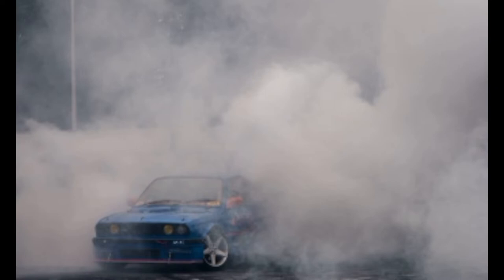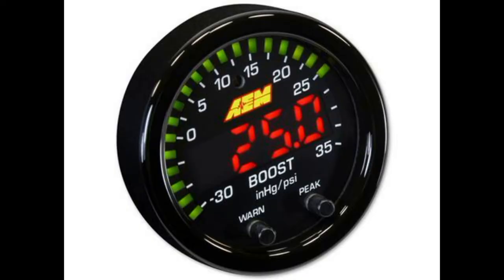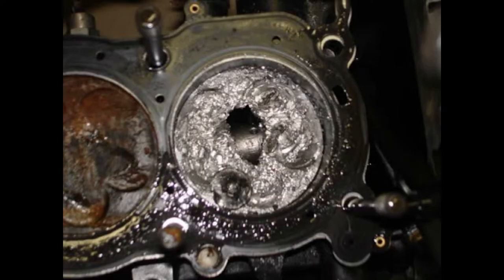Many amateur tuners and owners would simply add a boost controller to their car and turn up the boost. Indeed, the car will sound great and feel great too. Unfortunately, this usually lasts for about a week and then catastrophic engine failure occurs and the owner is left wondering what went wrong.